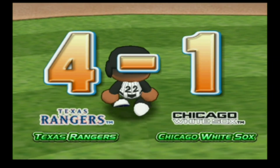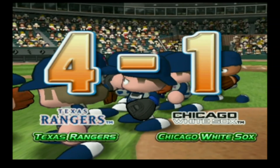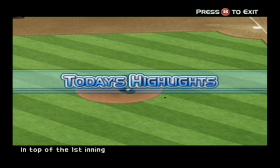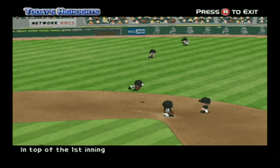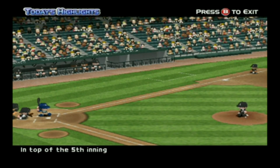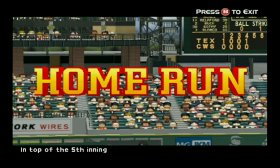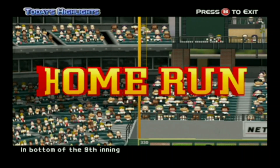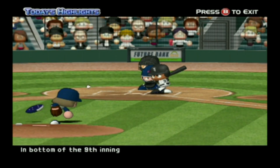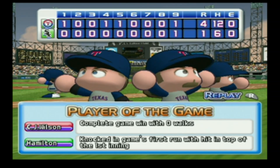Wilson pitches a complete game. Now for the highlights of today's game. As you've just seen, today's game was won by the Rangers. I'm Jack Merluzzi, and I've been your commentator. See ya!